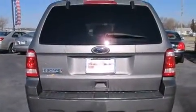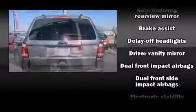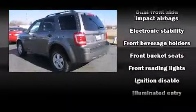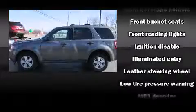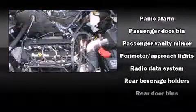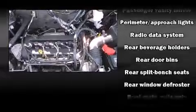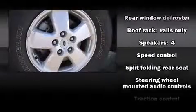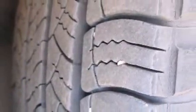Ford ensures the safety and security of its passengers with equipment such as dual front impact airbags, head curtain airbags, traction control, brake assist, a panic alarm, and ABS brakes. Electronic stability control ensures solid grip atop the road surface no matter how challenging the driving conditions.